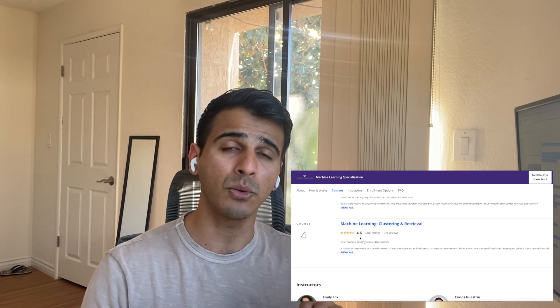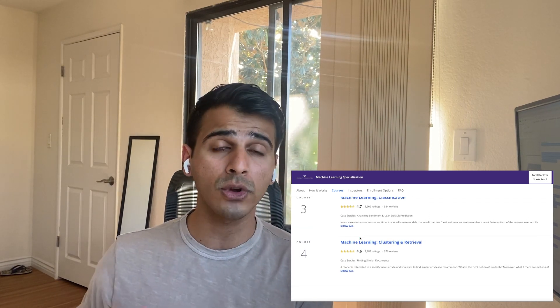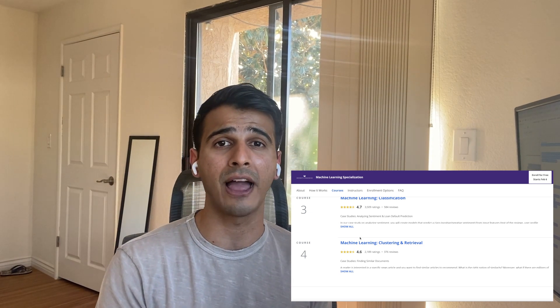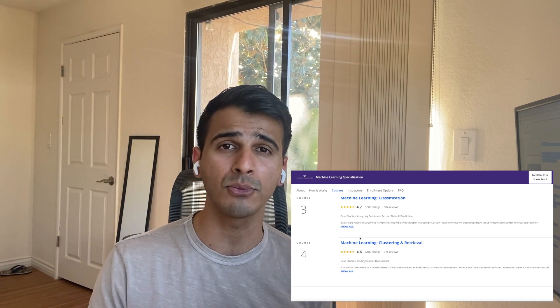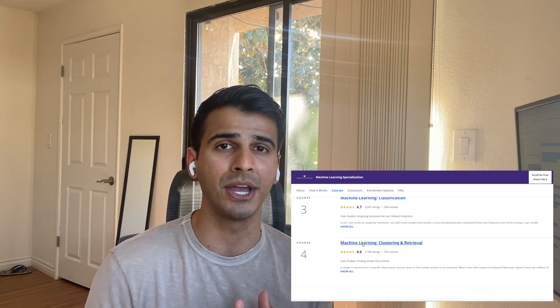This is a great alternative and also a great supplement. I would actually recommend doing one after another if you have the time, because this will help you start thinking about how to apply everything you've learned to real-world problems, which I think is really critical. Course one — the Andrew Ng course — is a lot more thorough, but this course helps you with that real-world exposure, which is really useful and will help you hit the ground running with any internship or job.